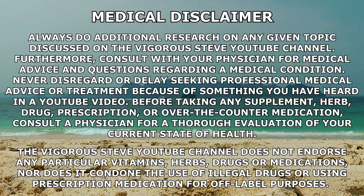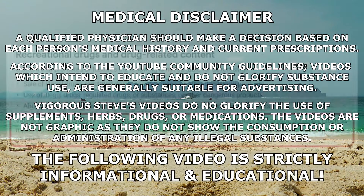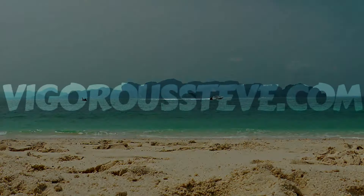After a decade of steroid use, the short list of what you would still want to run gets shorter and shorter, and test, primo, and Anavar is always on the short list for the majority of the people that I talk to. Vigorous Steve here — let's compare Primobolin versus Masteron, because you wanted to know if you could replace Primobolin with Masteron.